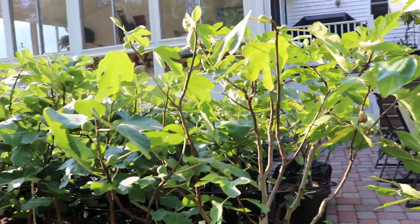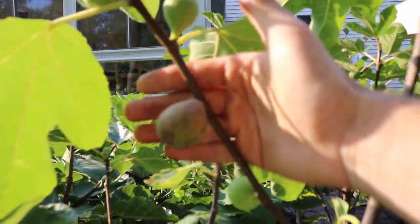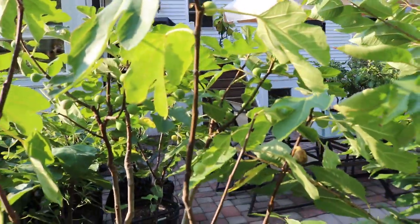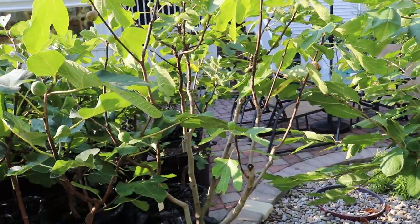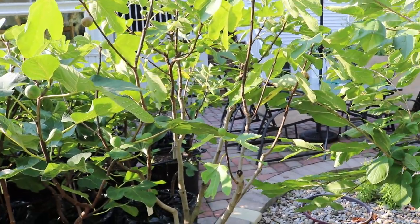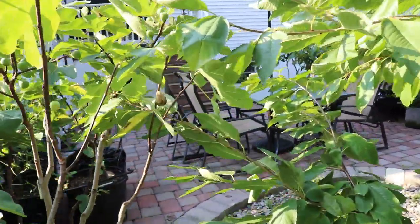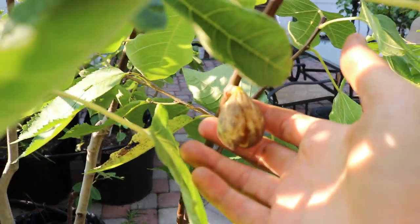There's a number of figs that LSU has actually bred over the years. Some they've officially released through their breeding program, and others they have not — unofficial varieties that people have found over the years in their fields, or they've given out cuttings and spread them around. This is one variety that people have named LSU Red.